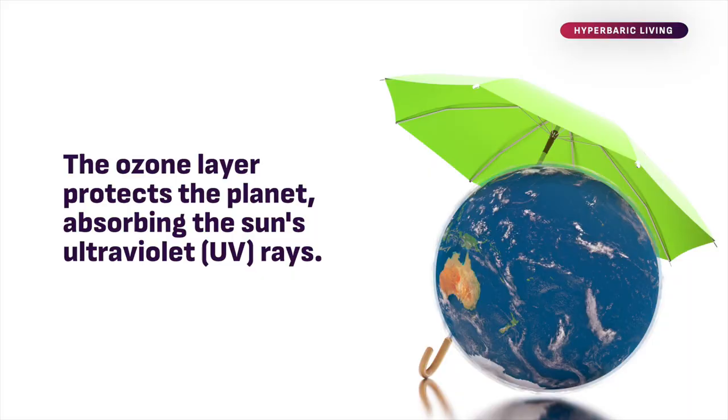Ozone is a gas. It is found in nature in the upper levels of the atmosphere where it protects us from the harmful effects of UV radiation. It can be reproduced in the doctor's office by using oxygen and electricity — that's how we get ozone.